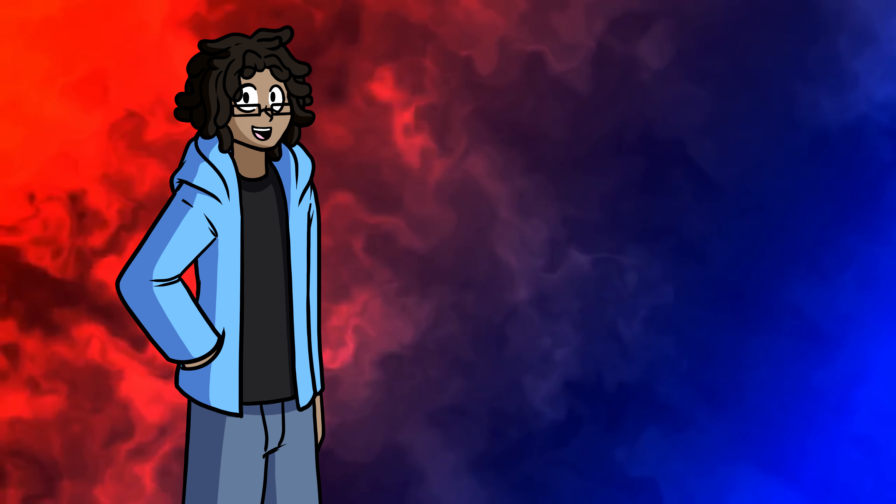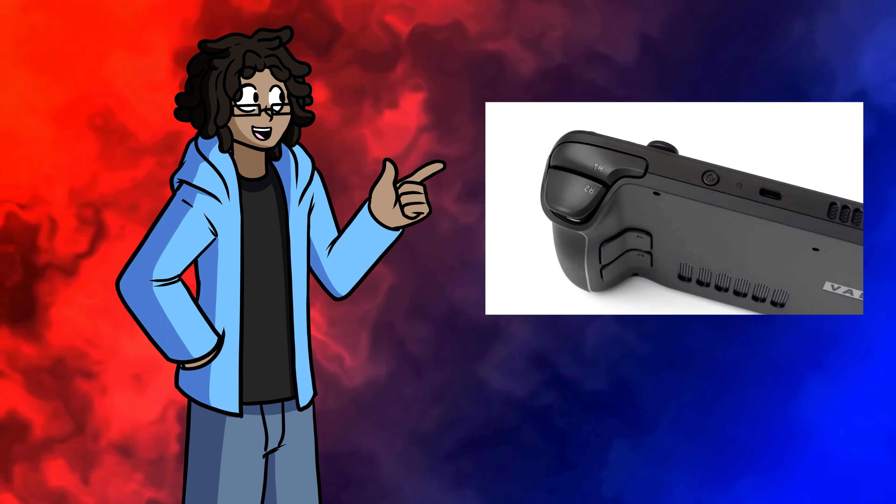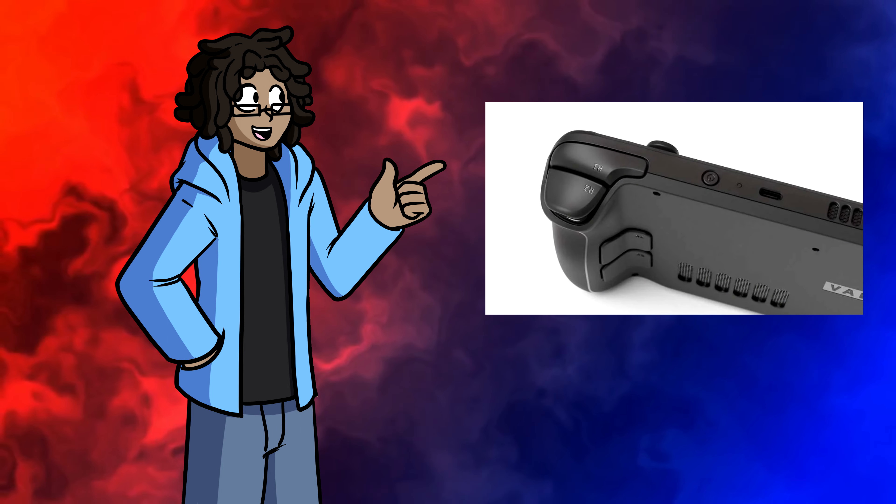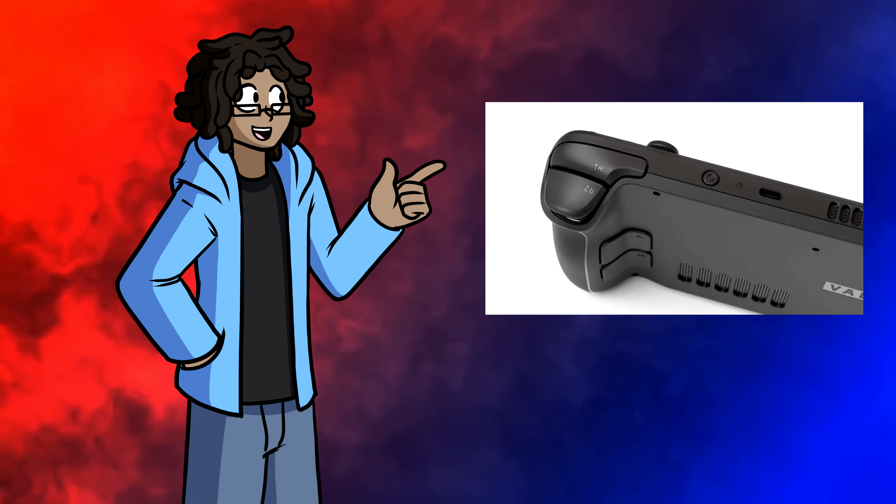The thumbsticks, buttons, and d-pad are all kind of crammed upwards to accommodate the trackpads, and while it takes a little getting used to, I didn't find it that bad for most games. The triggers and bumpers feel about how you'd expect them to. I did experience a little stickiness on the left bumper, but that cleared itself up pretty quickly.